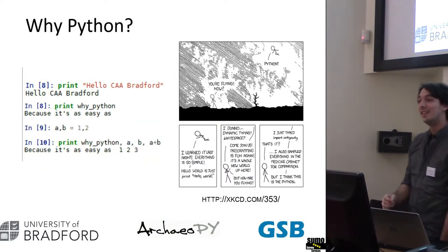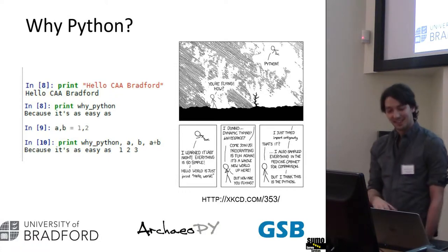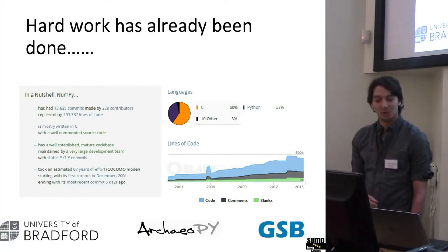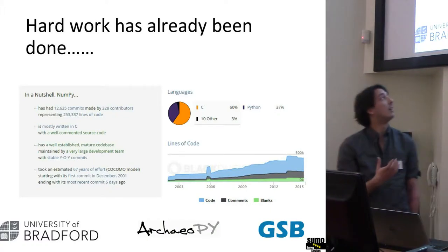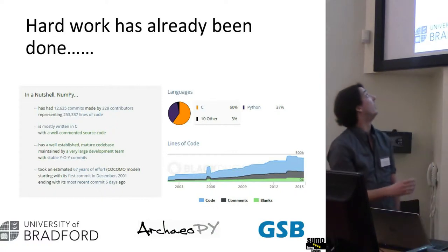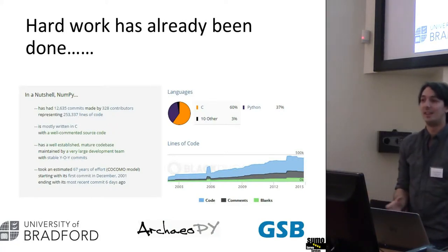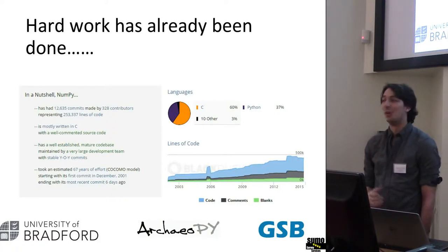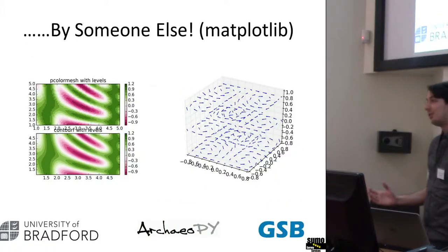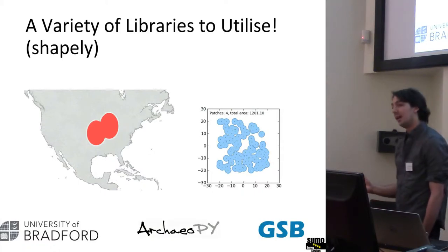And why Python? Because it's really easy — it has the obligatory XKCD comic, and definitely it is that easy. Someone else has generally already done all the hard work you're trying to avoid doing. This is some stats taken a couple of months ago from the NumPy module for Python, which is numerical processing. The bottom of the grey box says there's been an estimated 67 years worth of effort that's gone into this individual piece of software — no one of us could dedicate 67 years to that. It's not just numerical things; there are also plotting libraries, libraries for making and modifying shapefiles.